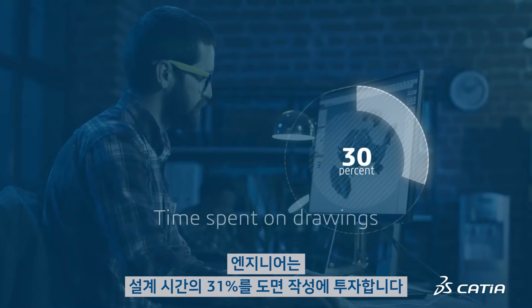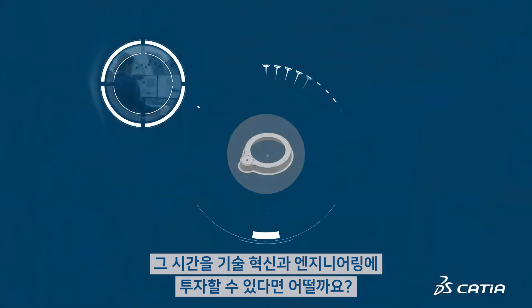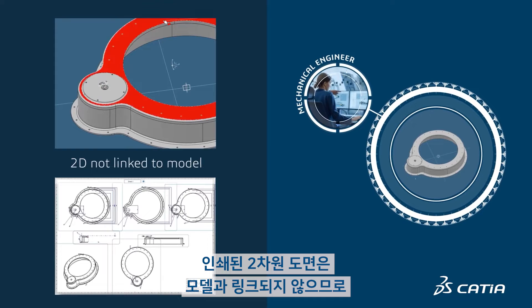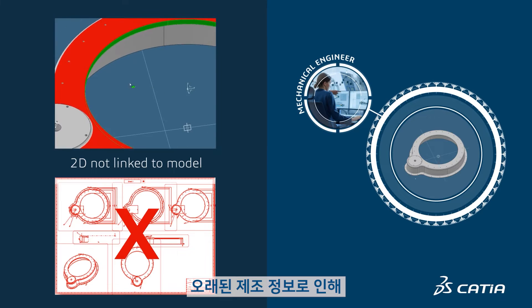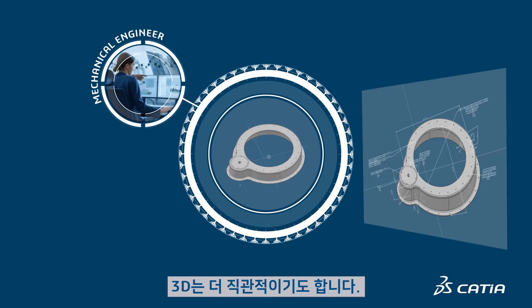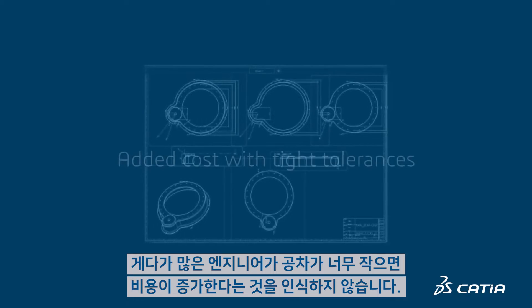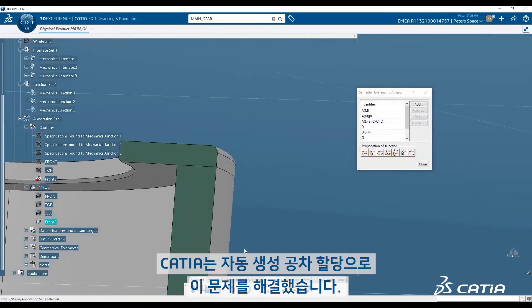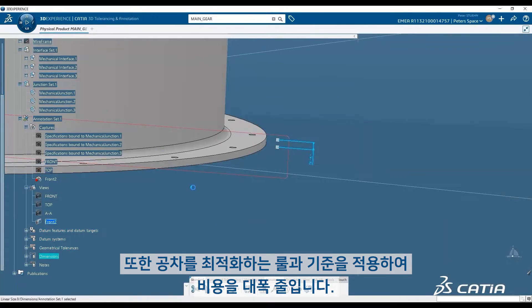Engineers spend 31% of their time on drawings. Imagine if they spent that time on innovation and engineering instead. MBD achieves this by making the 3D model the master. Printed 2D drawings aren't linked to the model, so they won't reflect late changes. Outdated manufacturing information leads to money-wasting rework and scrap. 3D is also more intuitive. Tolerancing is tedious and time-consuming, and many engineers don't realize the added cost when tolerances are too tight. CATIA solves this with automated generative tolerancing. It also applies rules and standards to optimize tolerances, saving significant costs.